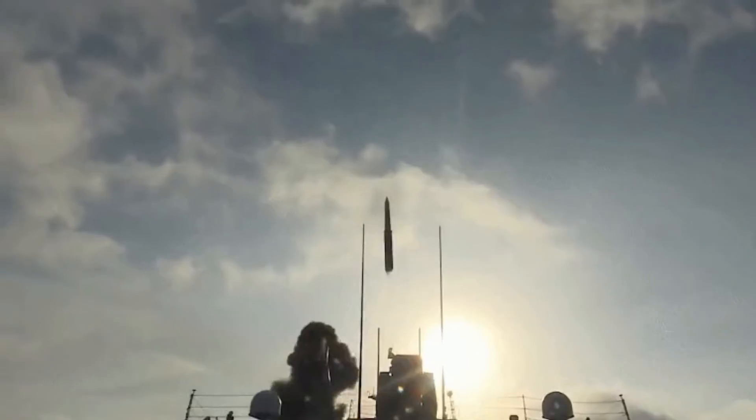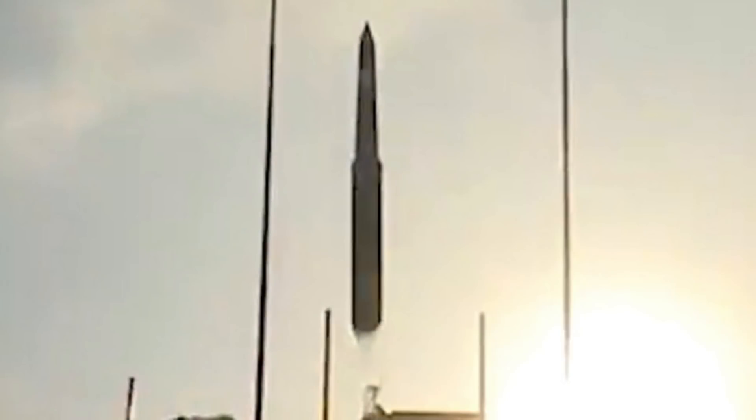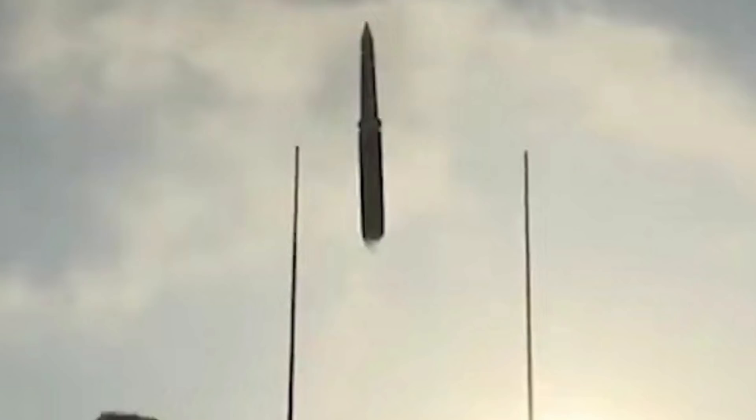A different new video also reveals the 055-class destroyer launching an anti-ship ballistic missile, believed to be the only such system currently in service in the world. This proves again that China is gaining ground in competition with the US Navy in many aspects.